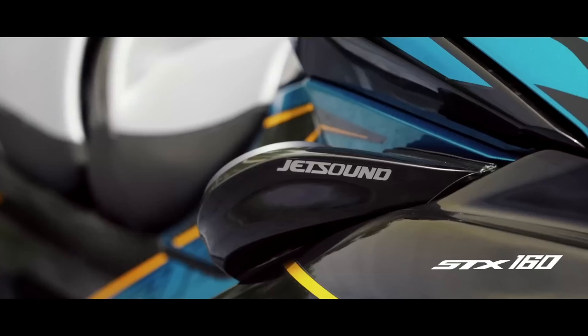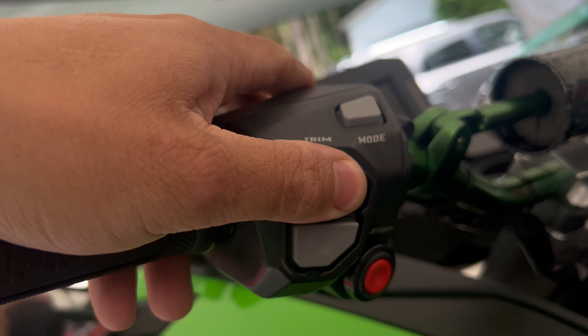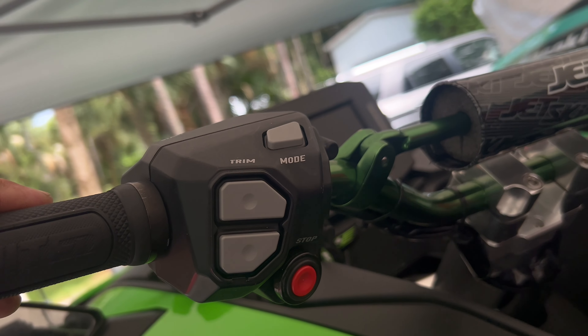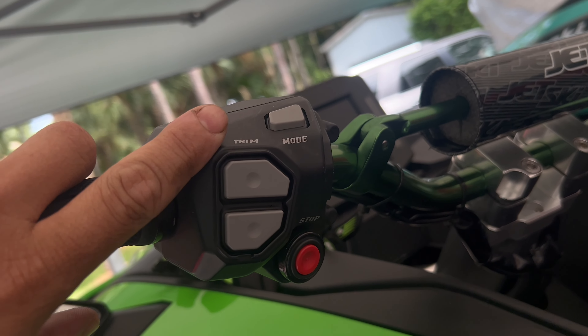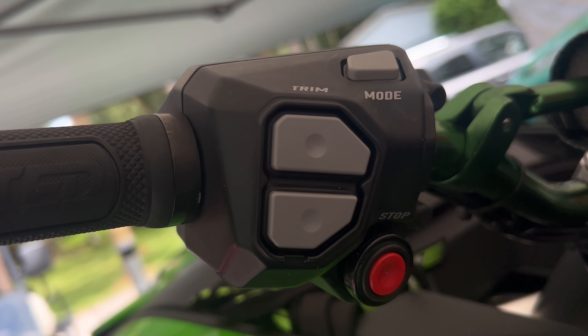Another big shortcoming of the STX lineup is Kawasaki's failure to include electronic trim control on any of the models. I get leaving a base model without trim, but the STX 160 LX top-of-the-range trim should include electronic trim.